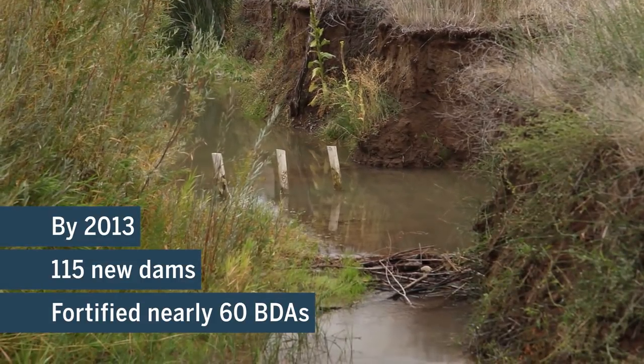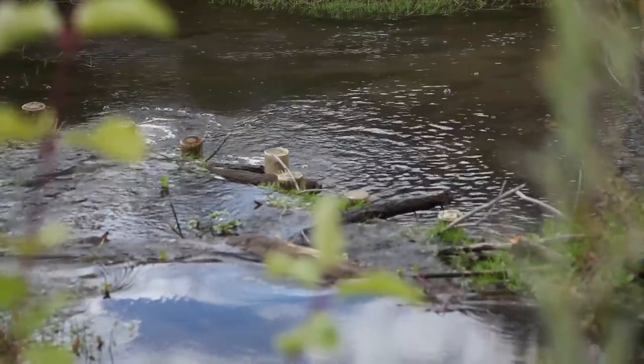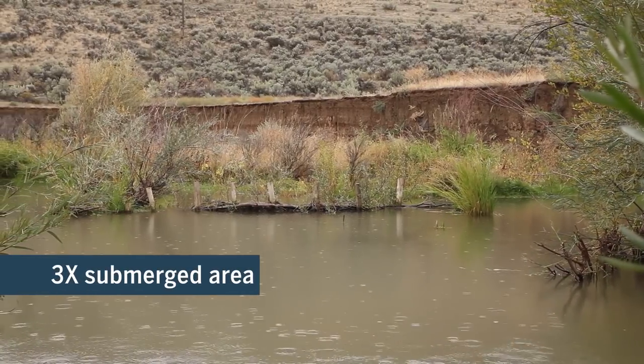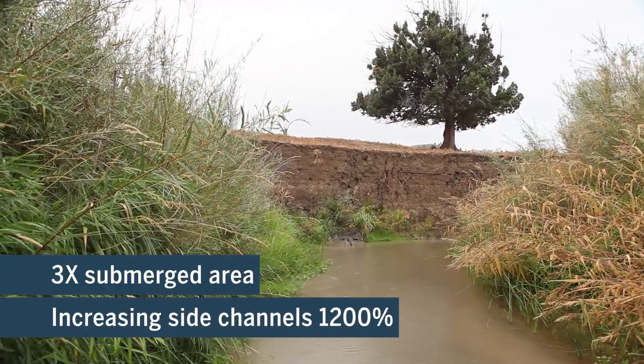And with the beavers came results. As the stream bed rose, water coursed once more onto the floodplain, tripling the creek's submerged area and increasing side channels by over 1,200 percent.